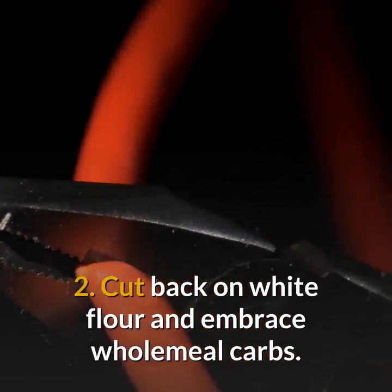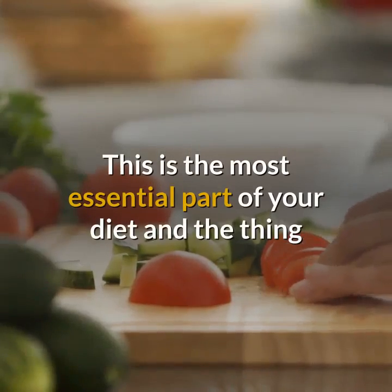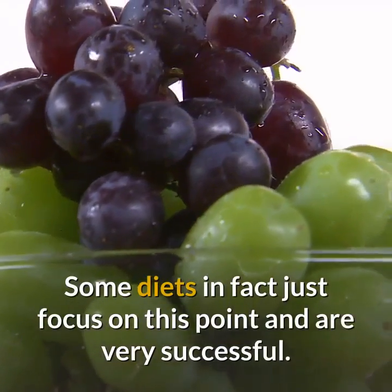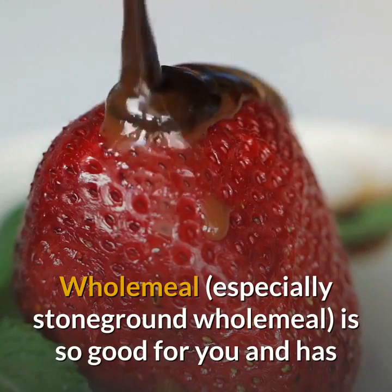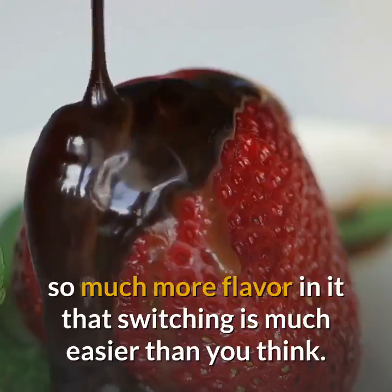Cut back on white flour and embrace wholemeal carbs. This is the most essential part of your diet and the thing that can show the biggest increase in loss of weight. Some diets in fact just focus on this point and are very successful. Wholemeal, especially stone ground wholemeal, is so good for you and has so much more flavor in it that switching is much easier than you think.